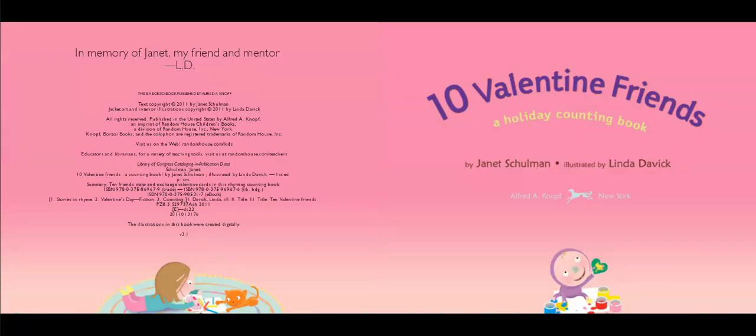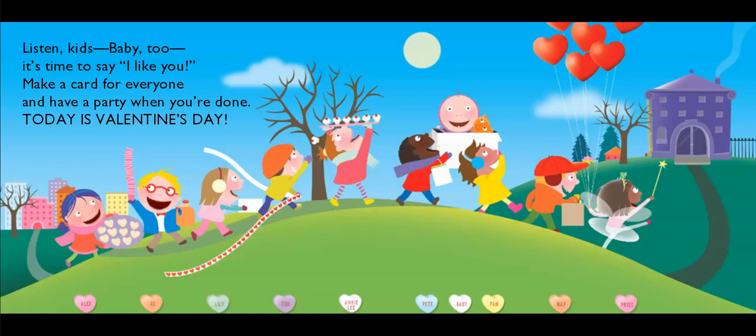This book has a copyright date of 2011 and the publisher is Alfred A. Knopf in New York. Listen kids, baby too. It's time to say I like you. Make a card for everyone and have a party when you're done. Today is Valentine's Day.